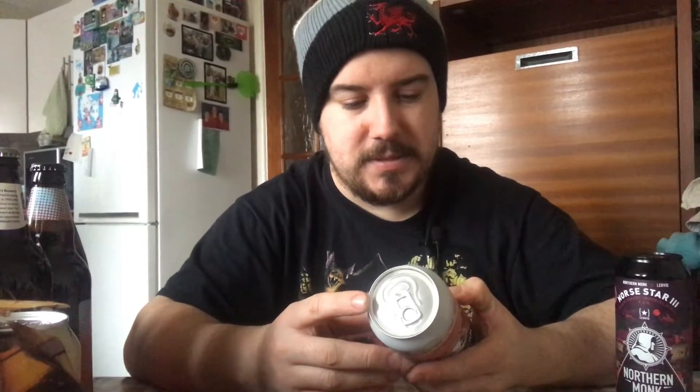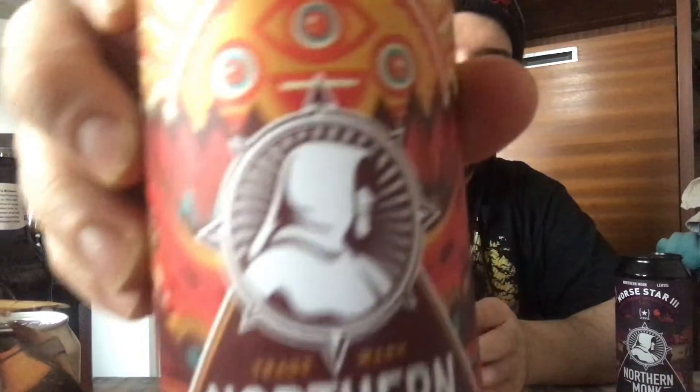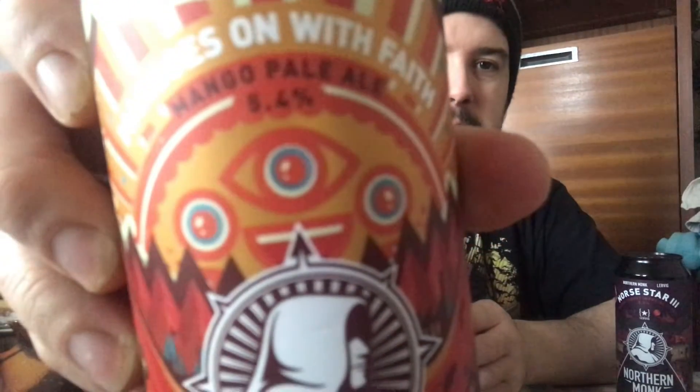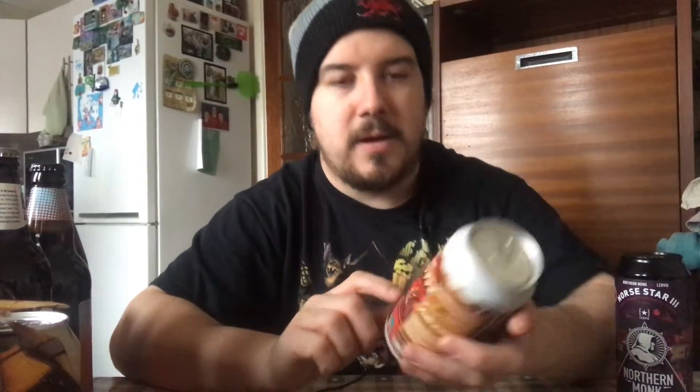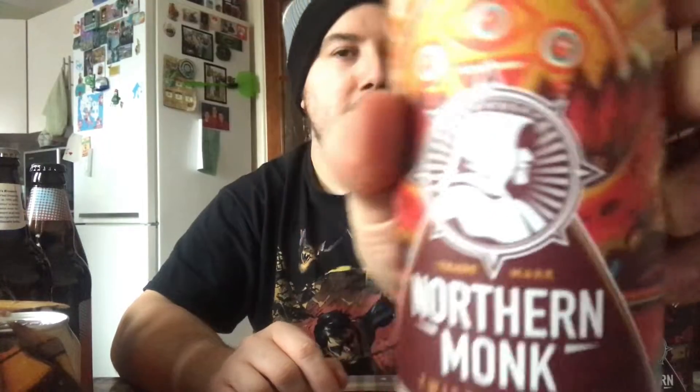Next, keeping with Northern Monk — I thought this looked good, I've not even heard of this one before. This is a mango pale ale, 5.4%. Mangoes on — it's Faith, Northern Monk-related. Faith in Custard was their rhubarb and custard one. I like the style on that — put that on a t-shirt, Northern Monk, and we will buy it.